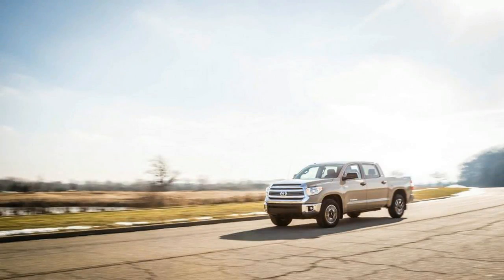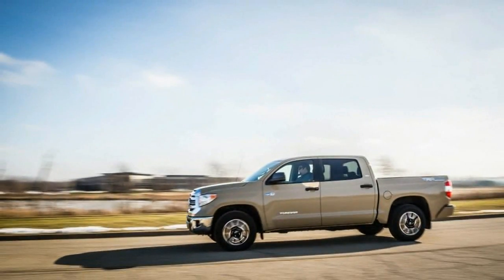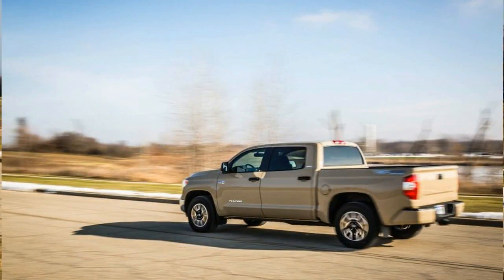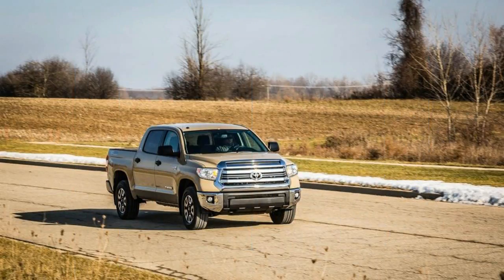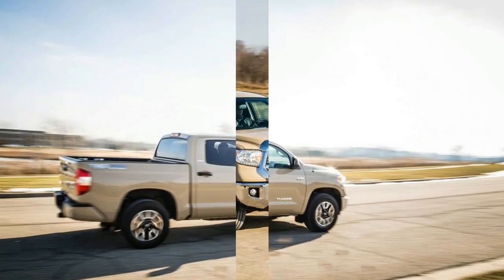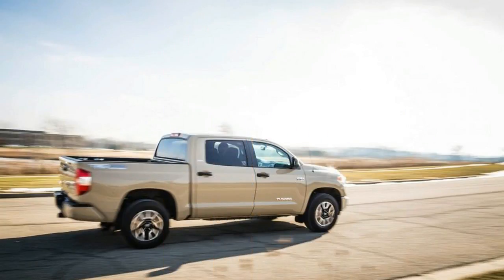The one we tested, painted in an osseous quicksand and then wrapped with $395 paint protection film, was equipped with the optional $2,030 TRD off-road package, which includes 18-inch aluminum wheels and Michelin LTX all-terrain rubber, Bilstein dampers, and skid plates to protect the engine and fuel tank, and bedside decals.